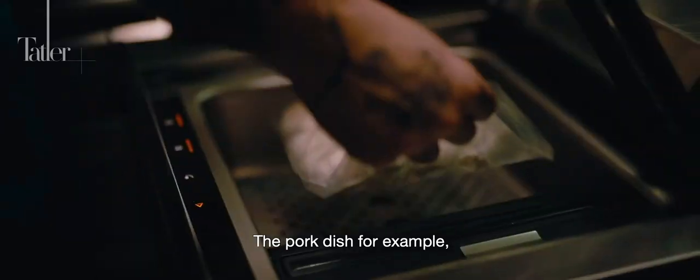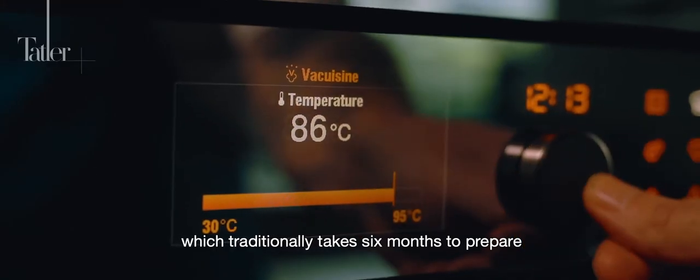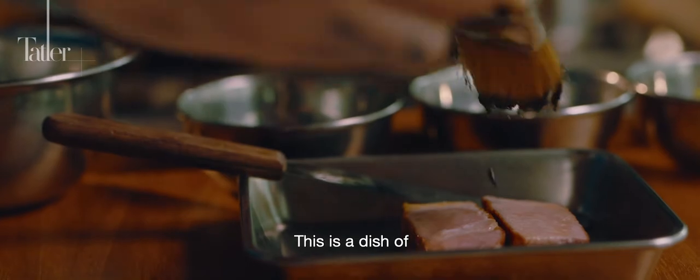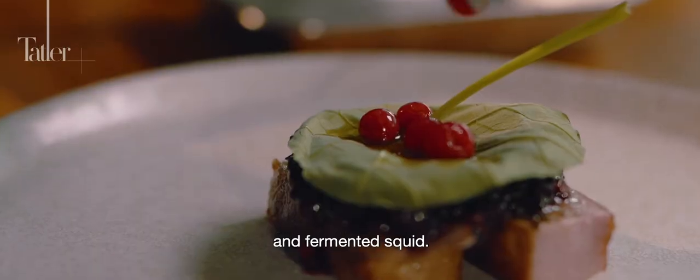The pork dish, for example, combines comforting flavours and New World technique. The dish uses black garlic, which traditionally takes six months to prepare, but for us it just takes one week in the V Zoog oven. This is a dish of Iberico pork with a sauce of black garlic, salt-baked beetroot, bone marrow, pickled roselle and fermented squid.